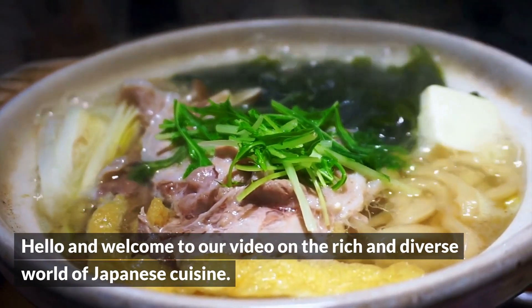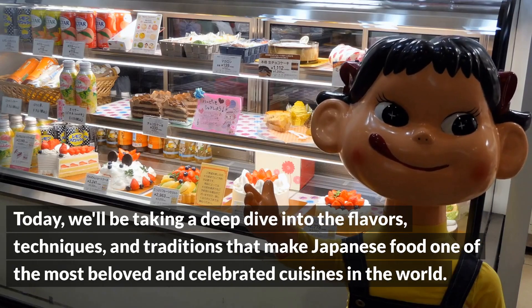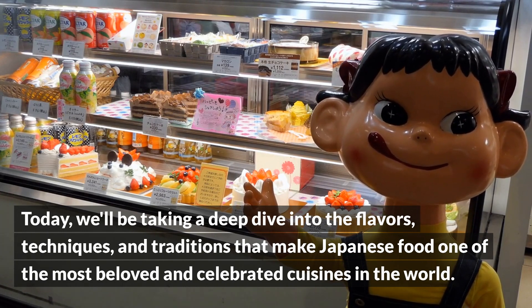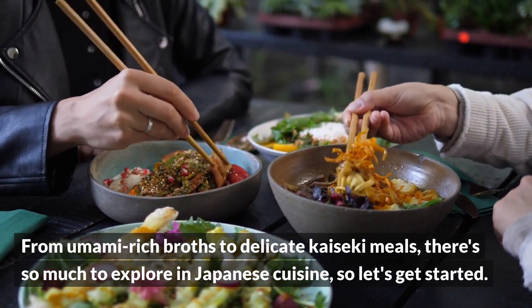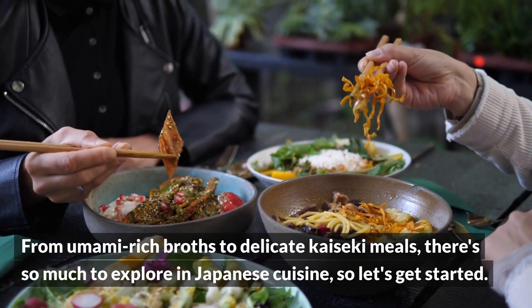Hello and welcome to our video on the rich and diverse world of Japanese cuisine. Today, we'll be taking a deep dive into the flavors, techniques, and traditions that make Japanese food one of the most beloved and celebrated cuisines in the world. From umami-rich broths to delicate kaiseki meals, there's so much to explore in Japanese cuisine, so let's get started.